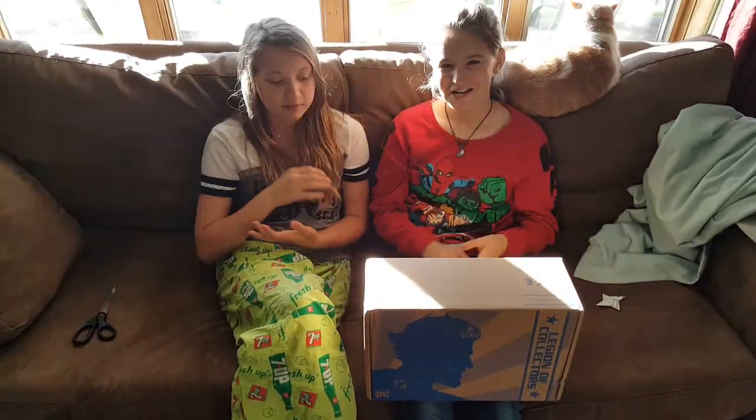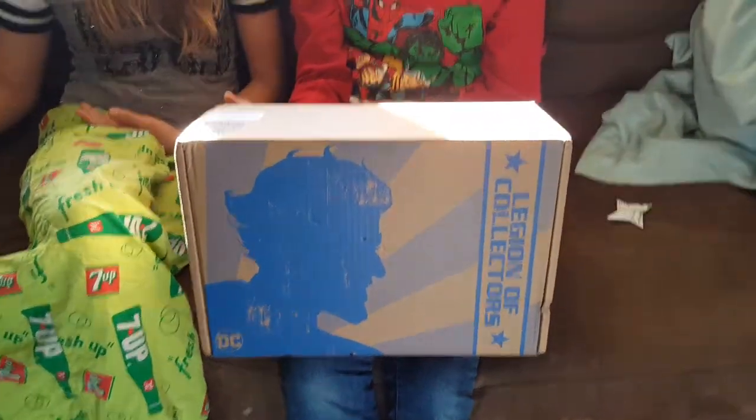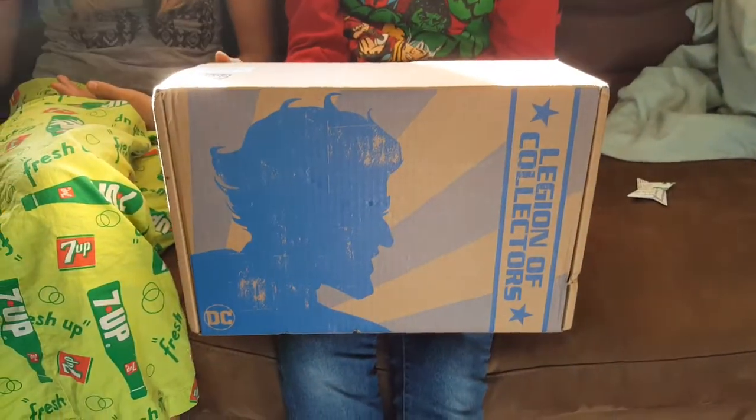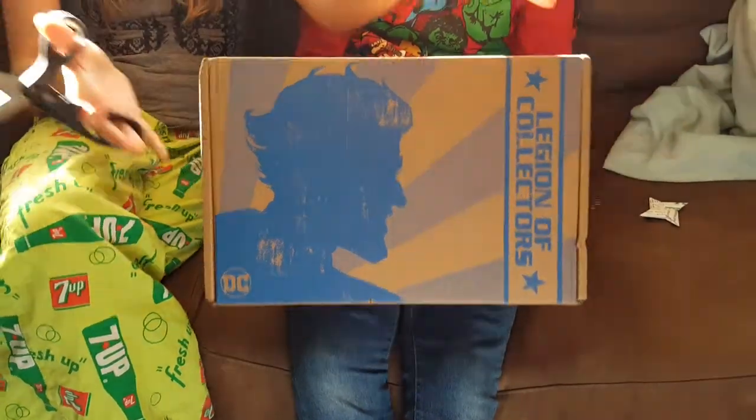Hey guys, it's Alyssa and Kayla, and welcome to Overload Reviews! So today we have the Funko Legion of Collectors Batman Villains box. Let's open it up and see what we got.